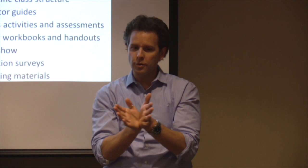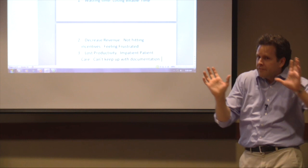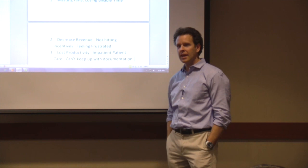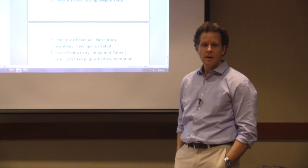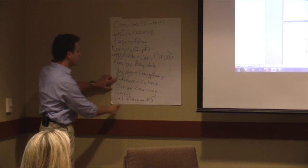What if the name of the class was 'Gain More Productivity and Keep Up With Your Documentation'? Would a physician want to attend that more than 'Optimization for Physicians'? See the difference? You told me it has to have variety, it has to hit their culture, it has to have their wants and needs, and it has to be applicable to their job. I don't know anything that's more applicable to physicians than these three things.